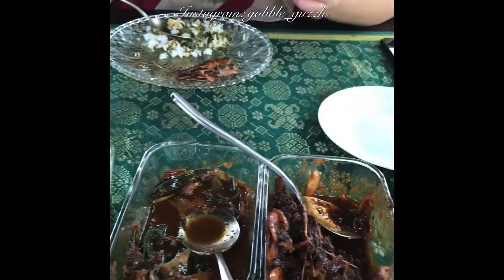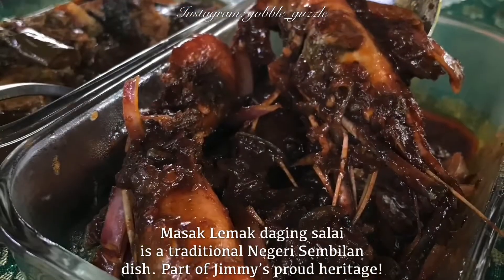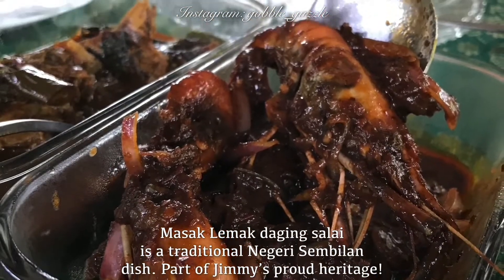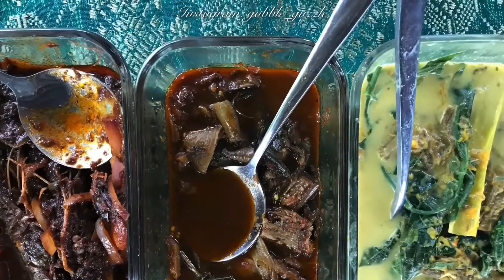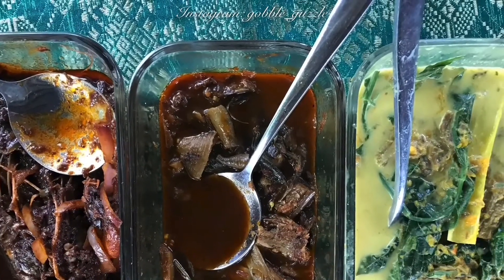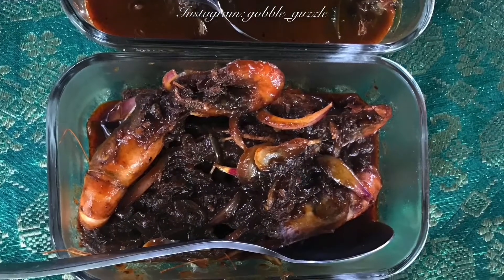Let's see what we put on the table. We have Masak Lemak Daging Salai, which is really very good — it has a nice smoky taste to the beef. And also my favourite asam fish, I love my asam fish anywhere I go. And also sambal udang.